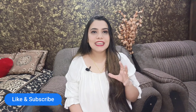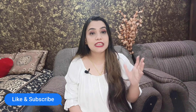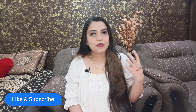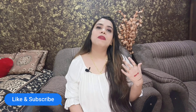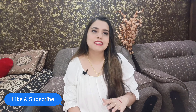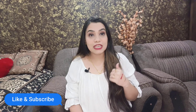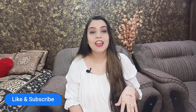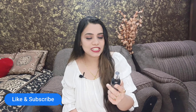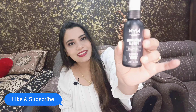Hi friends, welcome back to my channel Imrano. Today we will take a testing review of how long lasting your makeup will stay on your face. This setting spray — when I started my makeup I started using it and it was very good — its name is Nixie Professional Makeup Matte Finish Setting Spray. This is the product.